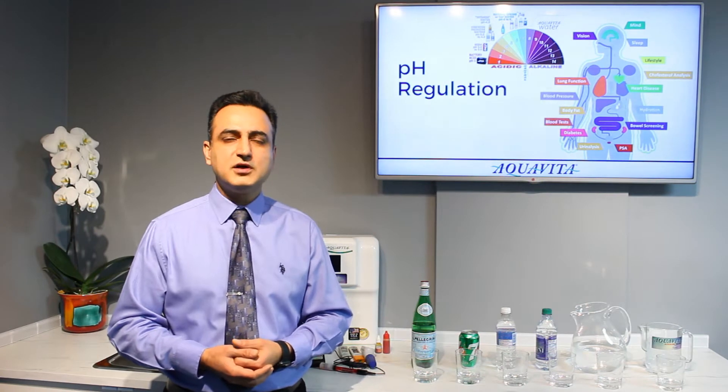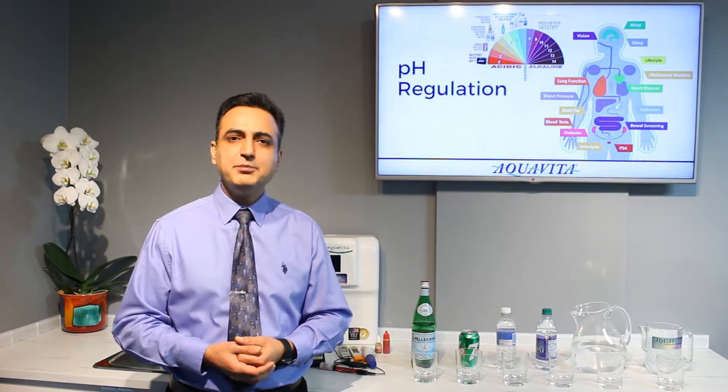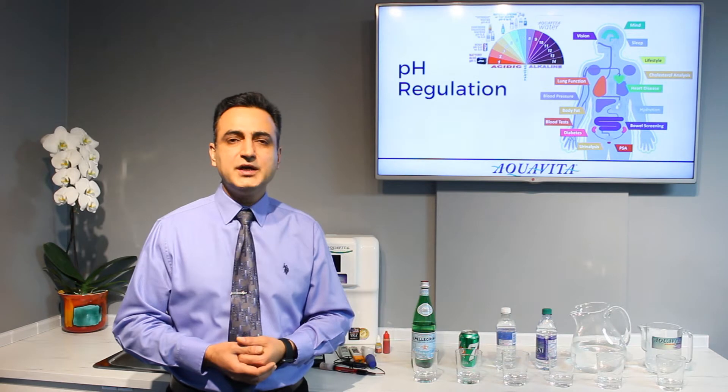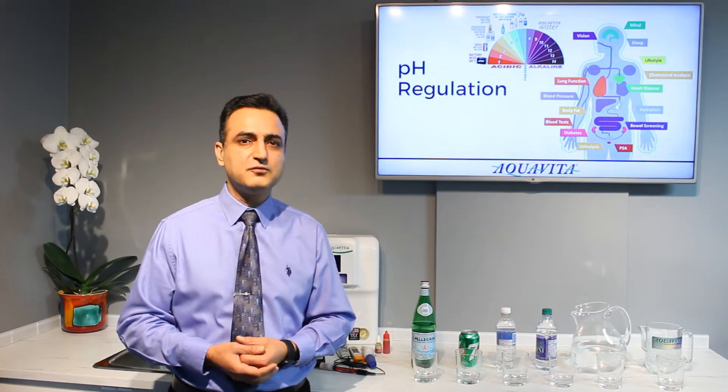Having talked about the concept of purification in video number two, and a better understanding of the natural alkaline water explained in video number three, now I'll discuss and demonstrate four key properties of water.